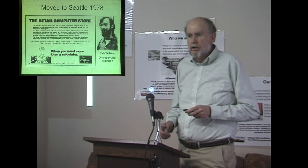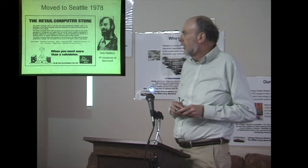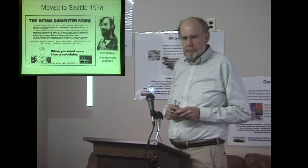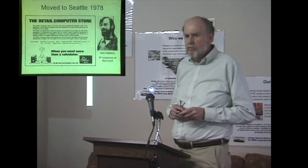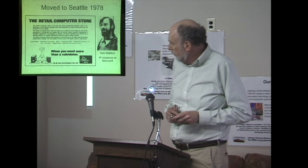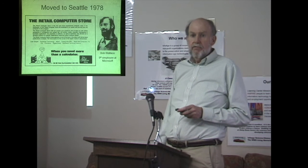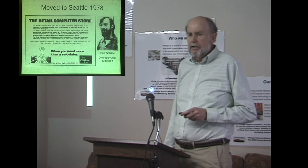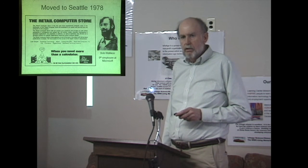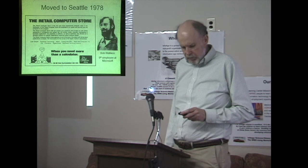I moved to Seattle in January of 1978. After signing papers on a house, the next important thing was finding all the local computer stores. I went to the Retail Computer Store in the Green Lake area, and the clerk there was Bob Wallace. He gave me a copy of the Northwest Computer Society newsletter and invited me to meetings held at the Pacific Science Center near the Space Needle. Bob later became the ninth employee at Microsoft. At that time he was founder of the Northwest Computer Society, a clerk at the store, and a graduate student in computer science at the University of Washington. When he graduated, he went to Albuquerque to join Microsoft, knowing they were moving back to Bellevue, Washington.